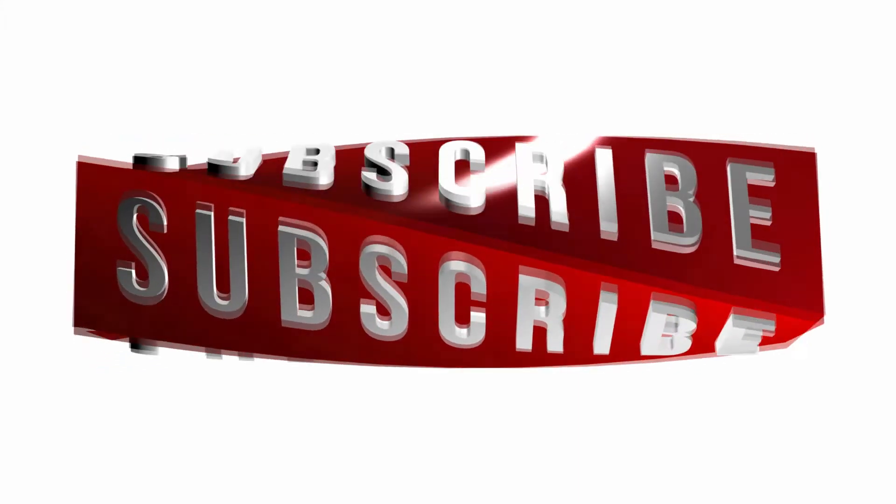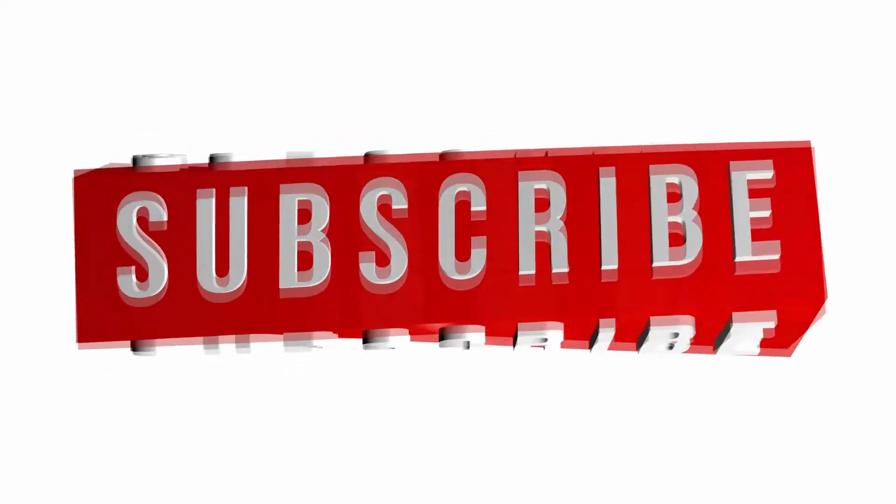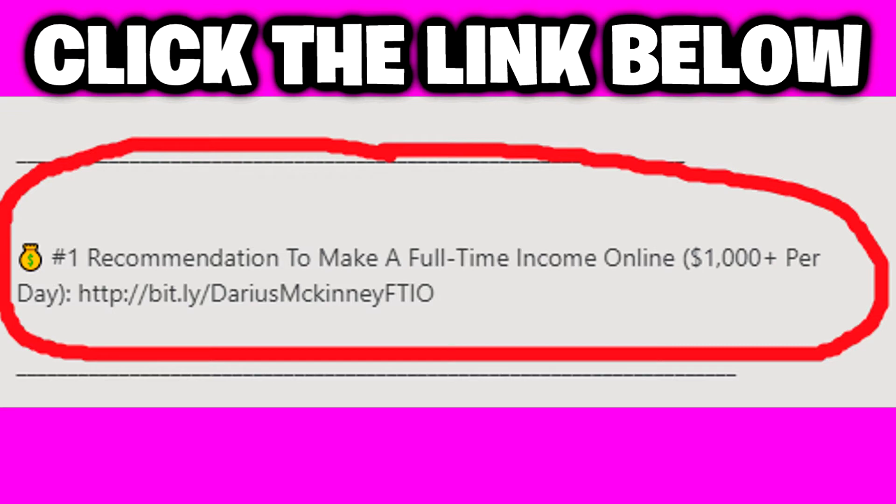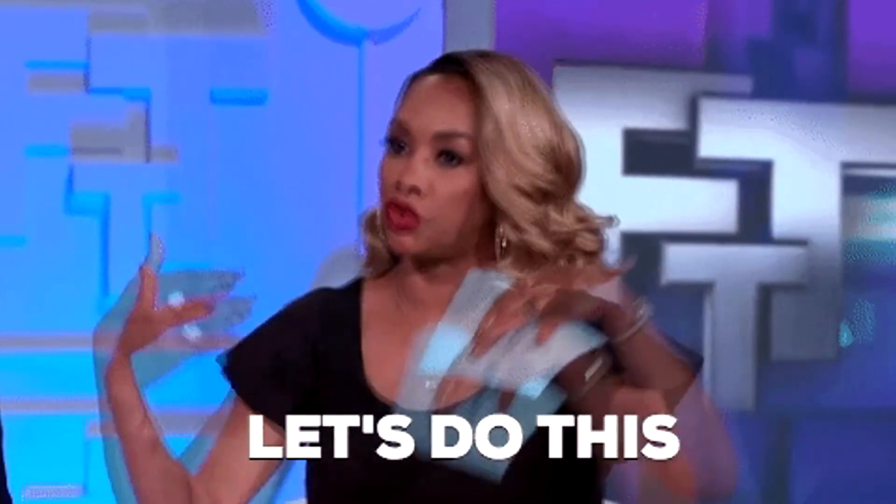If this is your first time on my YouTube channel, make sure you subscribe because I'm going to show you more ways to start making money online and work from home. If you want to make a full-time income online like $1,000 a day or more, make sure you click the first link in my description. So let's get started into today's video.